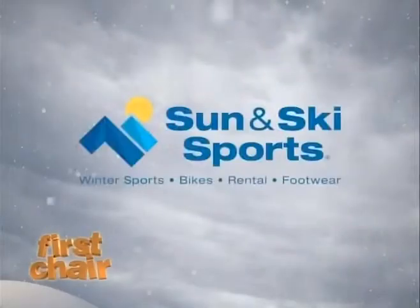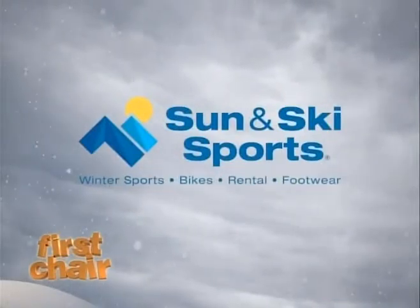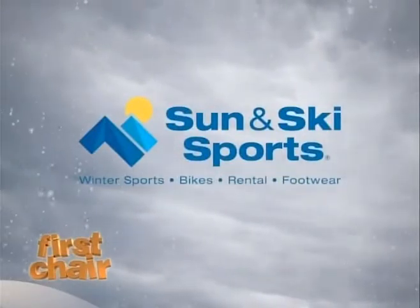First Chair is brought to you by Sun & Ski, your new Mountain Sports Headquarters. Thanks Maddie, and thank you so much to Sun & Ski, your new Mountain Sports Headquarters.